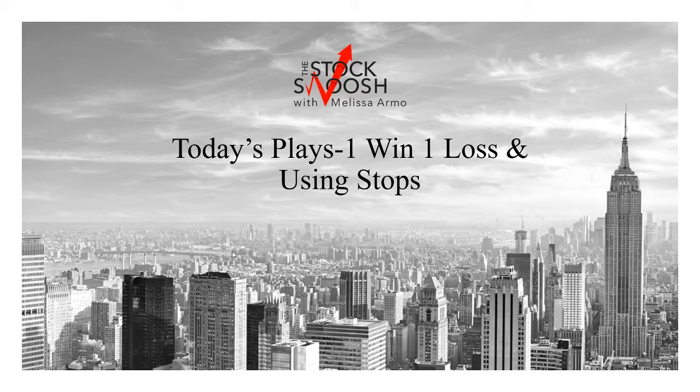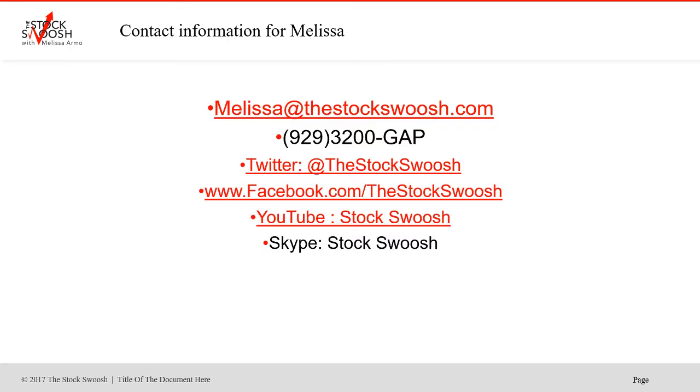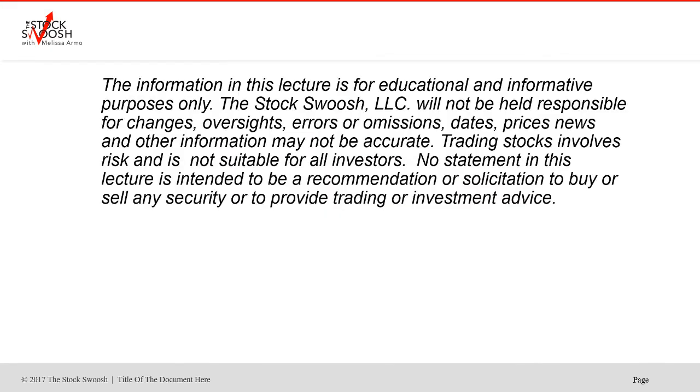Hello there everyone and welcome. This is Melissa Armo with the Stock Swoosh and I'm going to go over today's plays. One was a win, one was a loss. And I'm also going to talk about using stops because that is very important when you're trading. If you'd like more information, you can email me at melissa@thestockswoosh.com or call me at 929-3200-GAP and follow me on Twitter, Facebook, YouTube, and Skype.